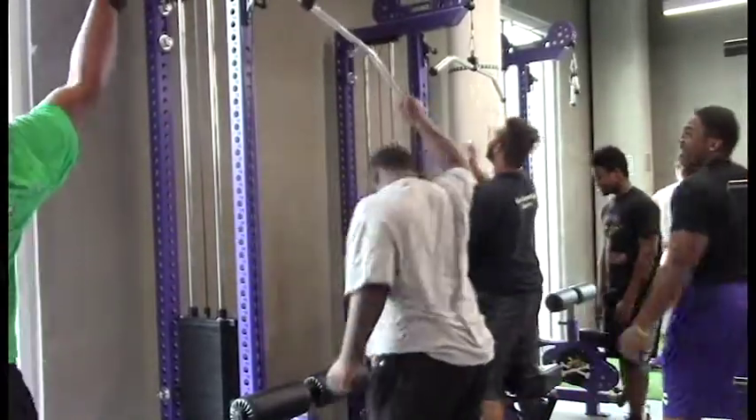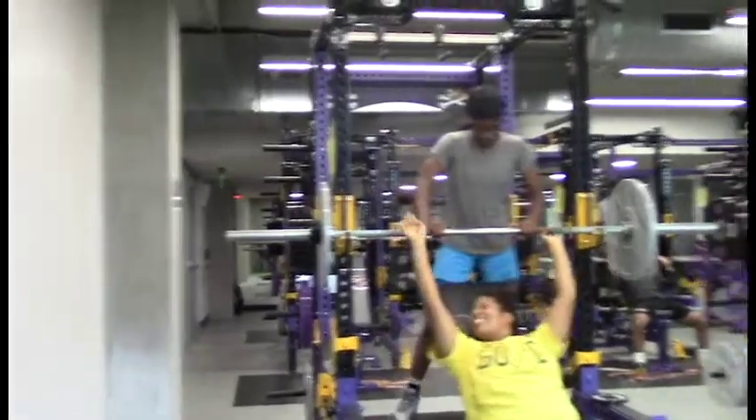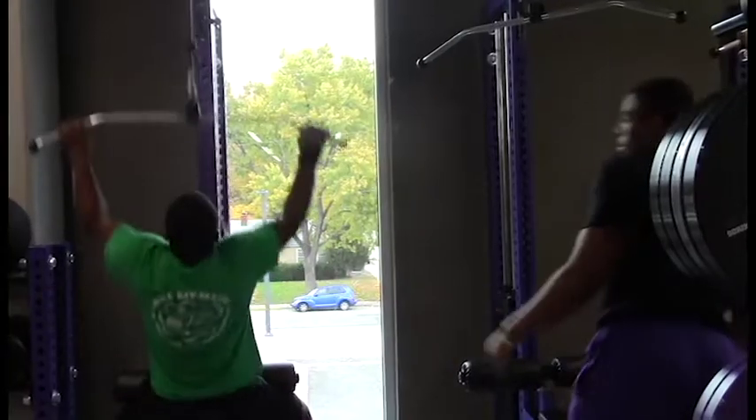Before, I want to say we had maybe 8 or 10 racks in our old weight room. Now we have 21 racks in this weight room, with all brand new equipment.